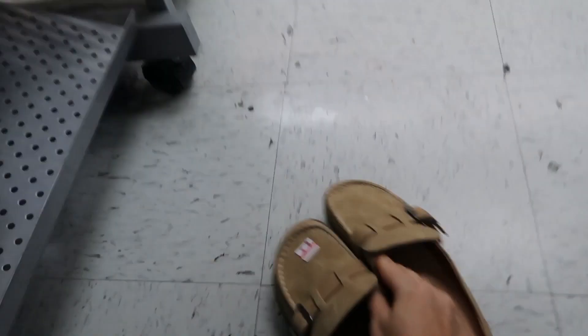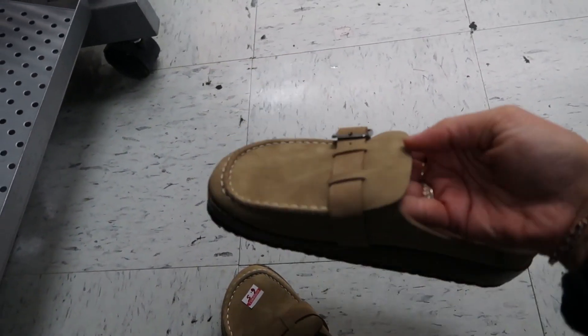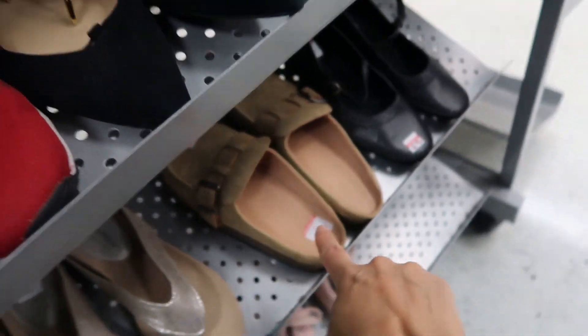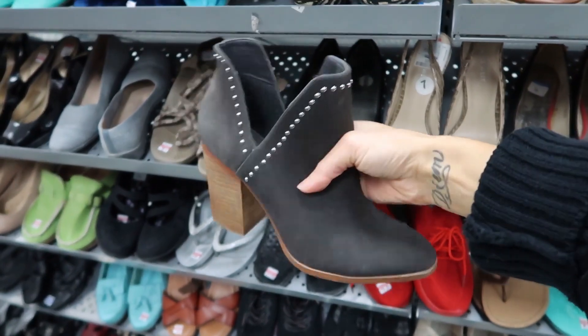Oh this is exactly what I mean! How much are these? $8.50. I kind of like this but this material seems... hmm. I'm going to think about those. Those are kind of fun but not my size. Another cute pair but not my size.